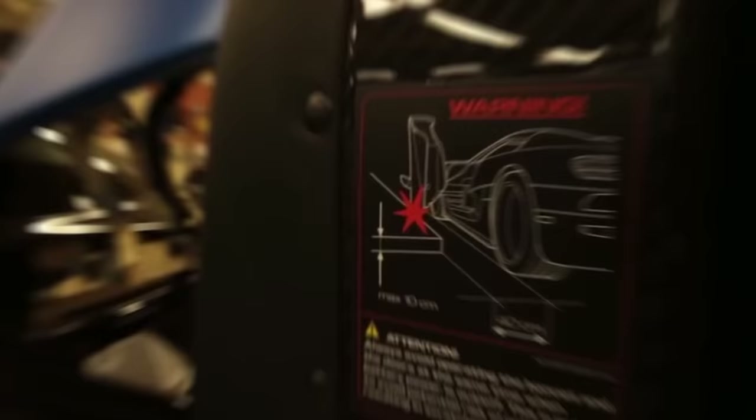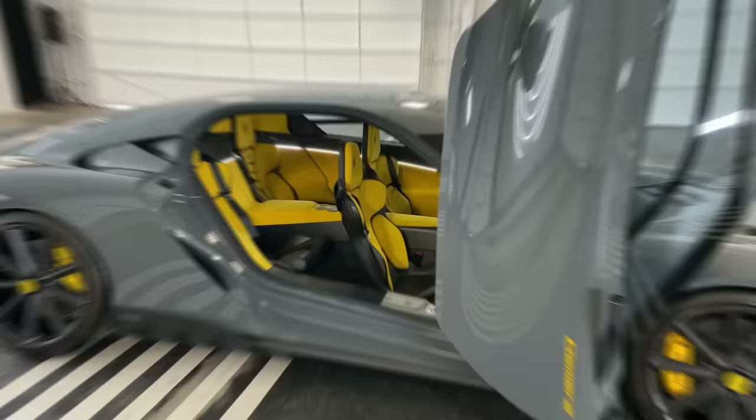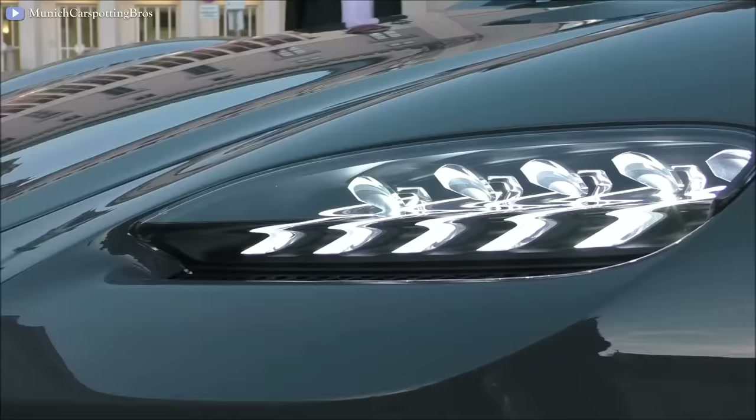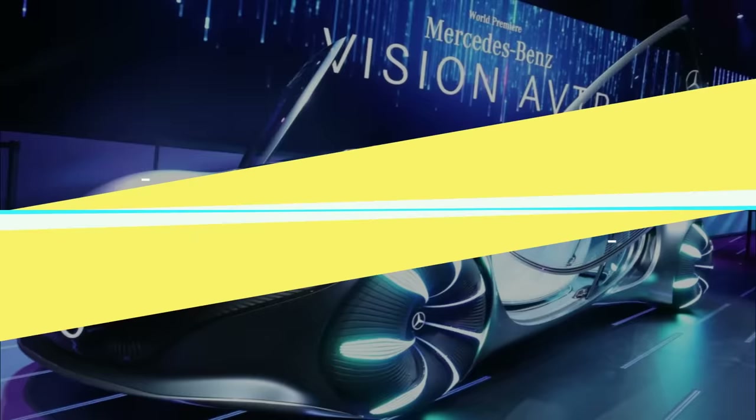The car door has a distinctive way of opening, so the possibility of collision with the sidewalk or objects under the road is quite high. To solve this problem, Koenigsegg has integrated a sensor into the door that detects objects and then calculates the opening angles to avoid unnecessary collisions.